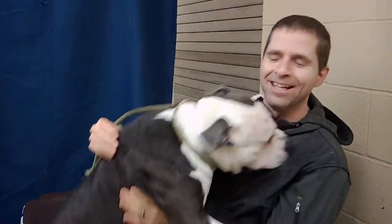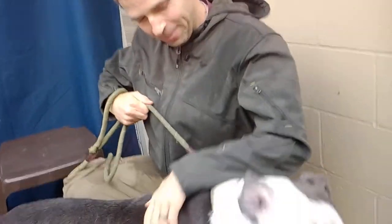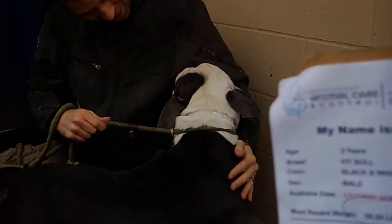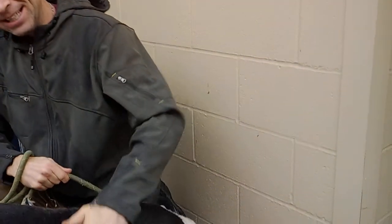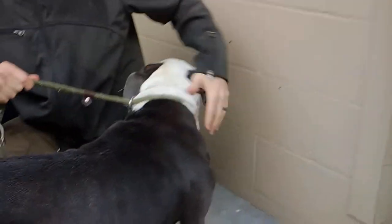As you can see, he's super loving, super friendly — what a doll. His intake number is A5249354. That's A5249354.